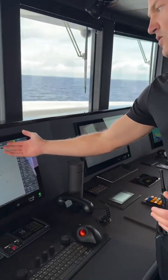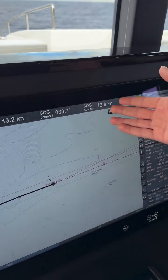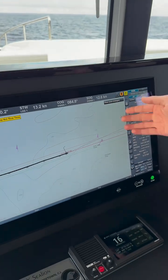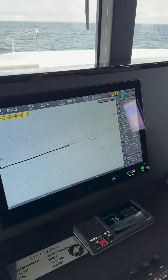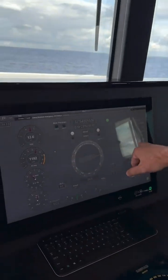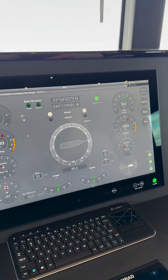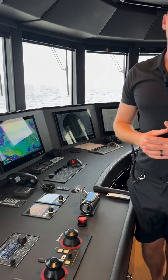If you have a look over here, we do approximately 12.5 to 13.5 knots — SOG is speed over the ground — so that's 12.5 to 13.5 nautical miles per hour. And we're doing 1200 RPM approximately, so each engine is running at 1200 revs per minute, which means we're burning a certain amount of fuel at that speed.